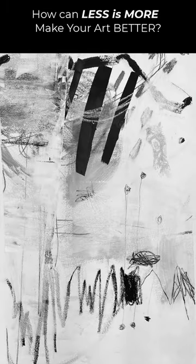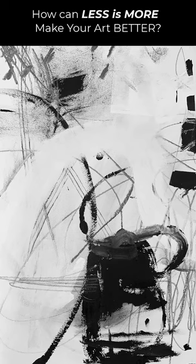What does less is more mean when it comes to your art? When I was in grad school, I really struggled with this because my professor kept telling me less is more. It wasn't until more recently, after decades of painting, that I think I finally understand this concept.